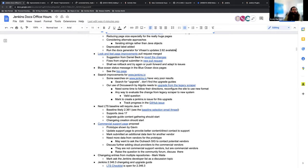The next LTS baseline is going to require Java 11 — the September LTS baseline is likely going to be 2.361. There has been a thread started in the Jenkins developers group around that. The next LTS is also going to support Java 17, so that'll be a new thing coming out. The upgrade guide and changelog content creation and gathering will start soon as part of ongoing work for the next LTS.